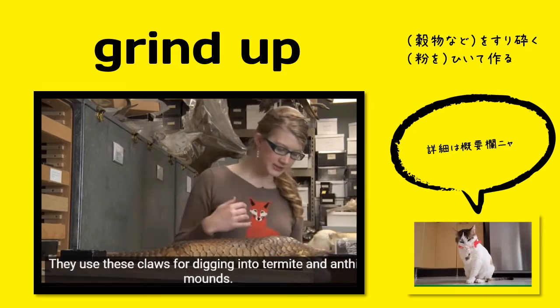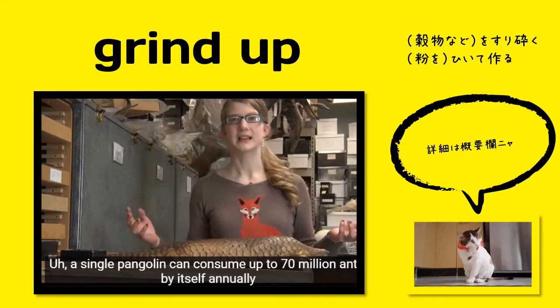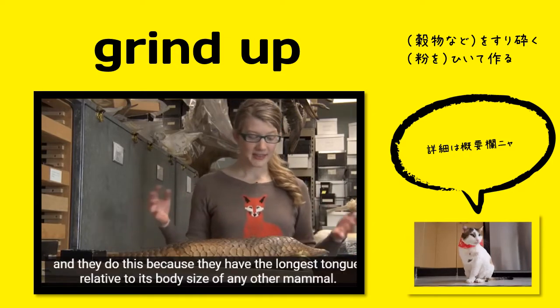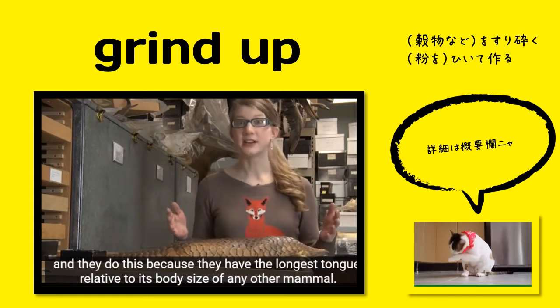They use these claws for digging into termite and anthill mounds. A single pangolin can consume up to 70 million ants by itself annually, and they do this because they have the longest tongue relative to its body size of any other mammal.